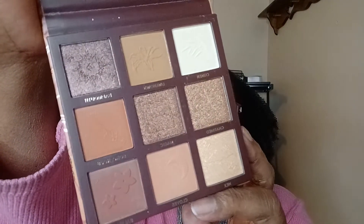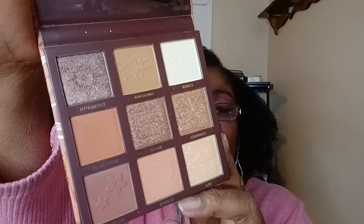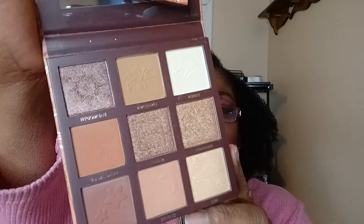The shadows have little symbols imprinted on them — moons, suns, and what looks like a rabbit. It's a really nice neutral palette. I like neutrals.